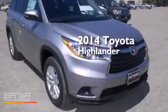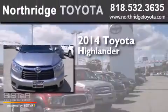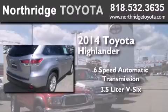This is a brand new 2014 Toyota Highlander. This crossover has a six-speed automatic transmission and a 3.5 liter V6.